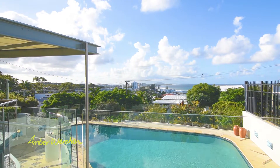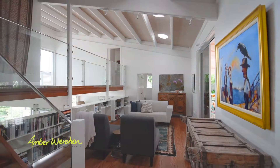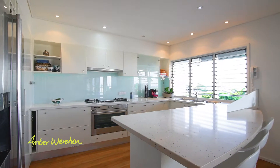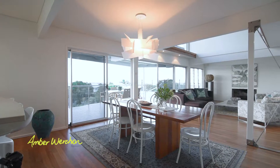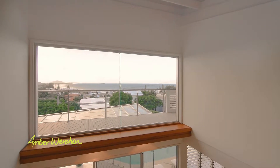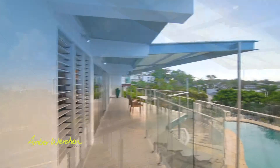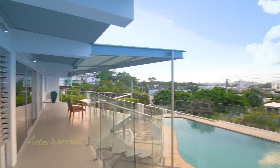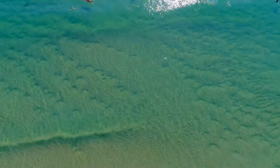This split level home is complete with four bedrooms, two bathrooms, separate living areas and a modern Caesar stone and Corian kitchen. The elevated block is beautifully landscaped with established gardens and plenty of space for outdoor relaxing and entertaining.